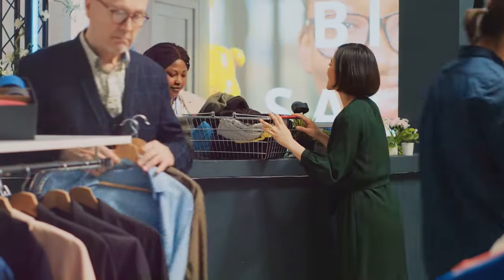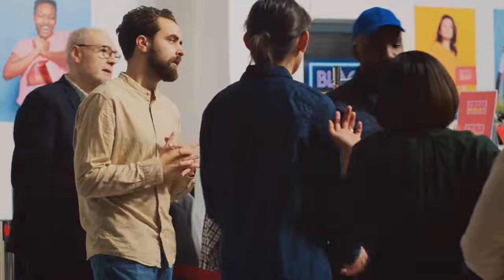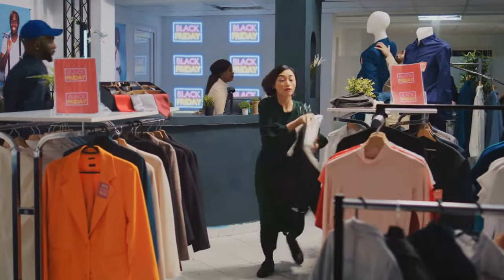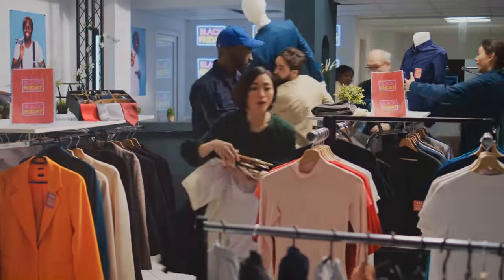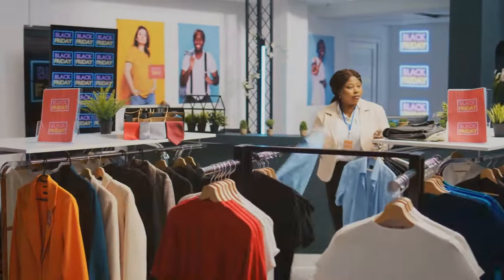Knowledge is power, especially when it comes to Black Friday shopping. Now let's talk about timing. Black Friday isn't just about the best deals, it's also about the best times to find those deals. Early birds, you'll want to rise and shine because many stores open their doors in the wee hours of the morning.